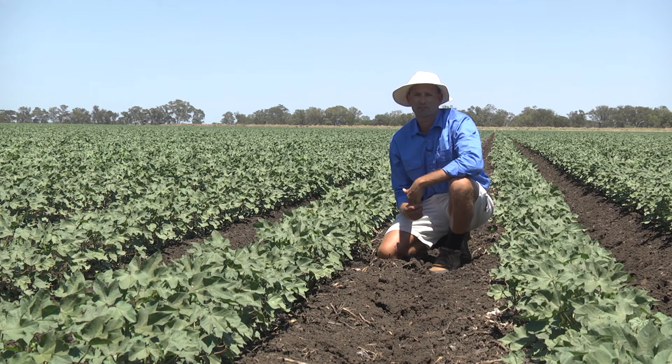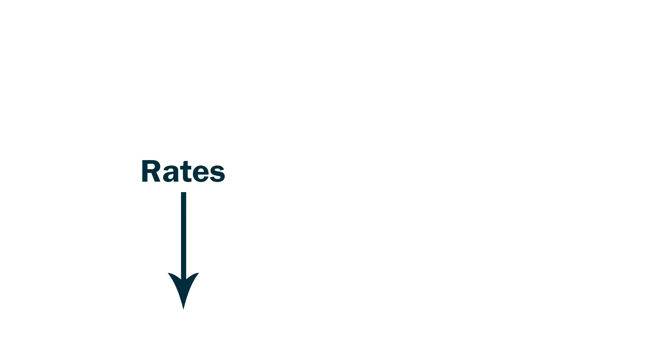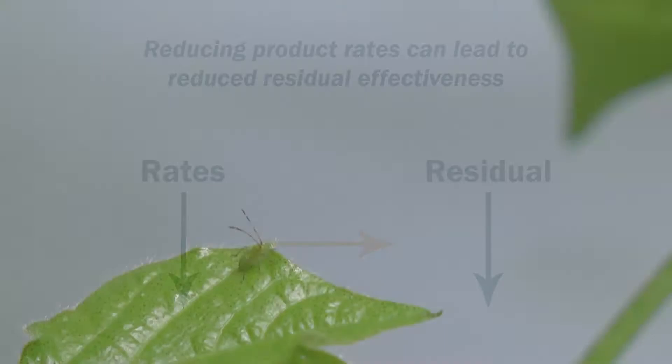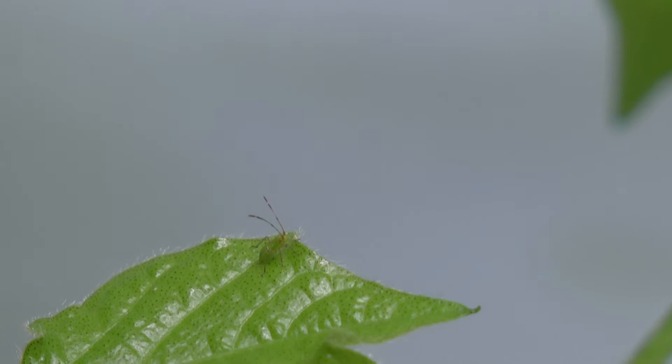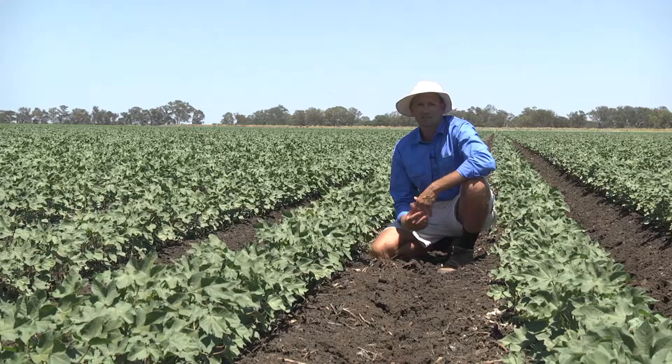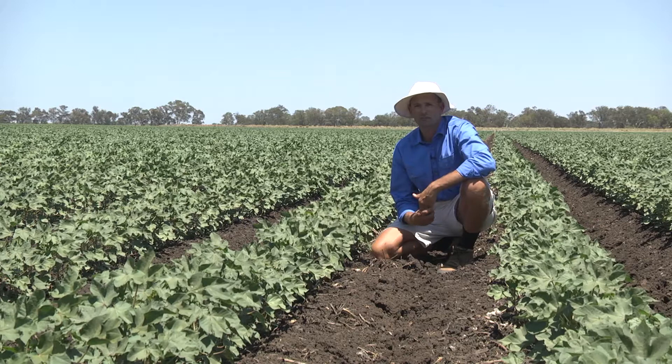The use of reduced rates, particularly for some of the broad-spectrum insecticide options, and the addition of salt has been a popular option for reducing the impact on beneficial insects after an insecticide treatment. However, one thing to keep in mind is that the residual activity of those products is also reduced, and if mirrids have been successful in laying eggs in that field and those nymphs emerge, you may find yourself needing to retreat fields only seven to ten days after that first application.